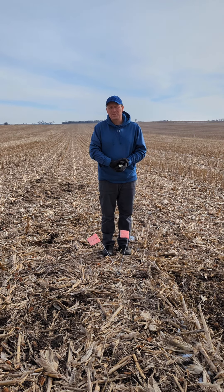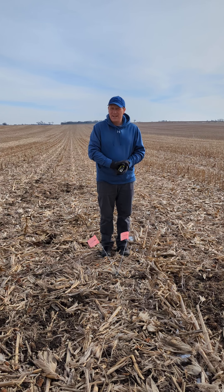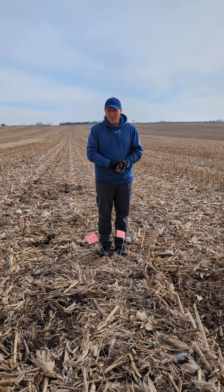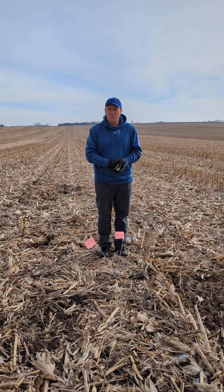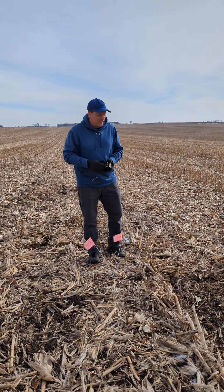February 19th, 2024 — our bi-weekly cover crop check. We're just south of the Dodge County Fairgrounds on a Dodge County Healthy Soil, Healthy Water grower participant. We're in week 14 with the most recent cover crop planted and week 36 with the first cover crop planted.